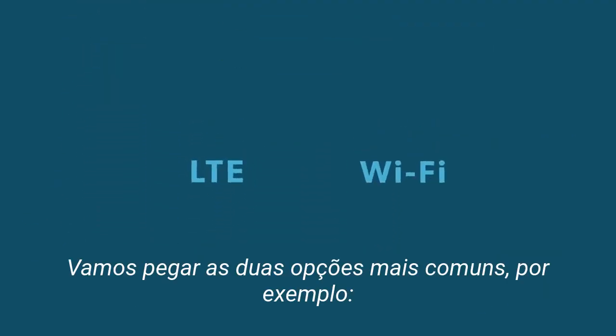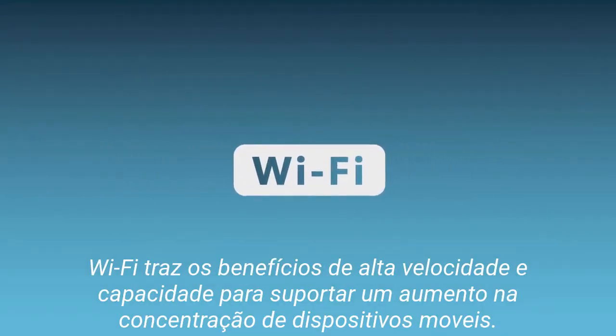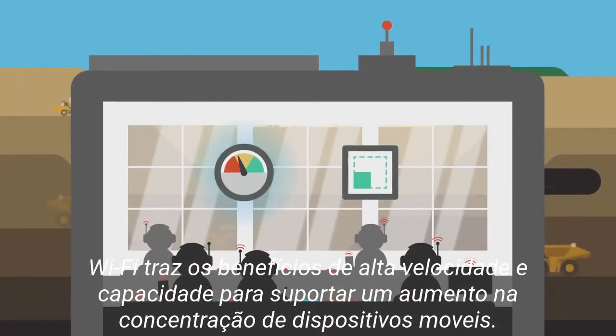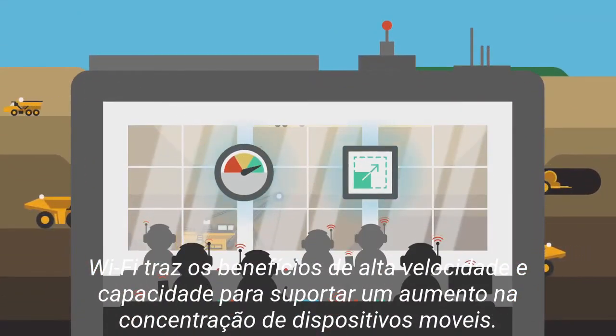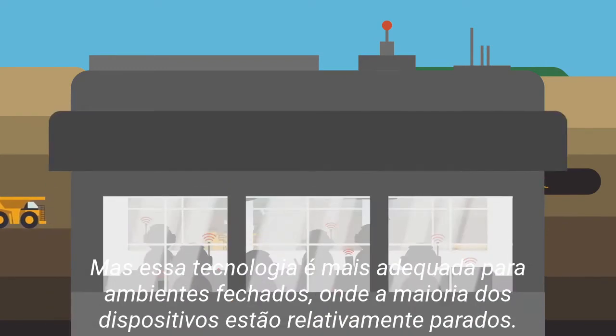Take the two most common options for example. Wi-Fi brings the benefits of high speed and capacity to support an increasing concentration of mobile devices, but this LAN technology is best suited to indoors, where the majority of clients are relatively stationary.